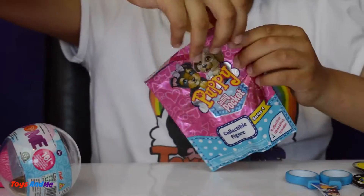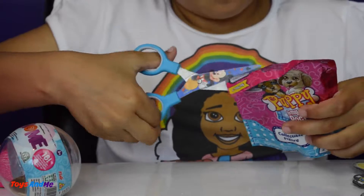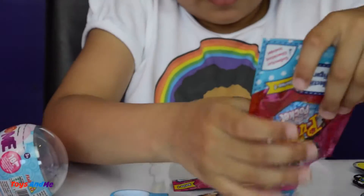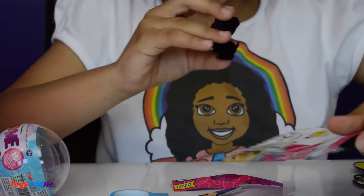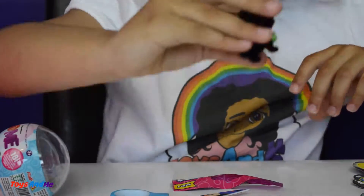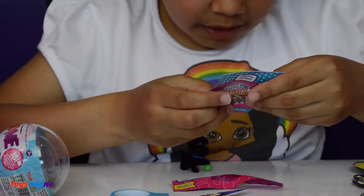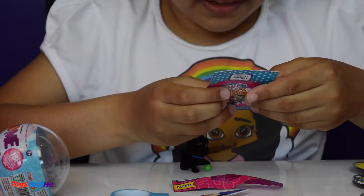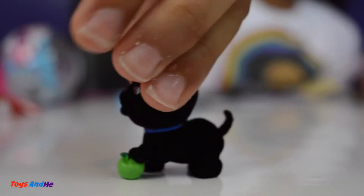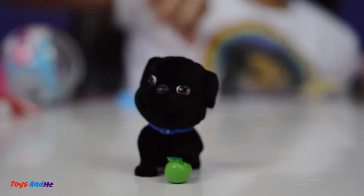Now let's open my puppy in my pocket. Oh, this one is so adorable! Look at it guys, it's got a little apple in its hand. Let's find out the name — it's a pug, and it says here's Toby, and he's so cute and fluffy.